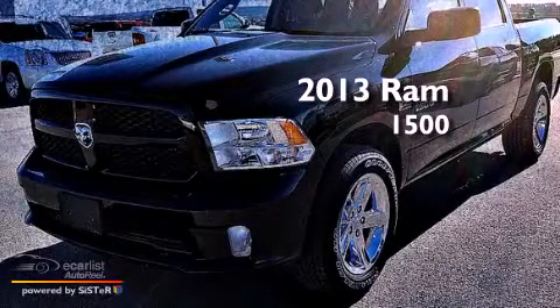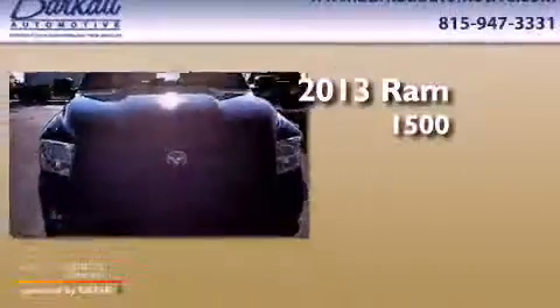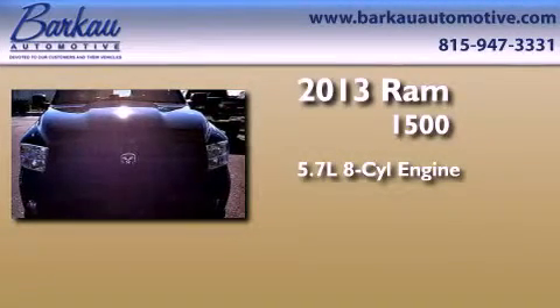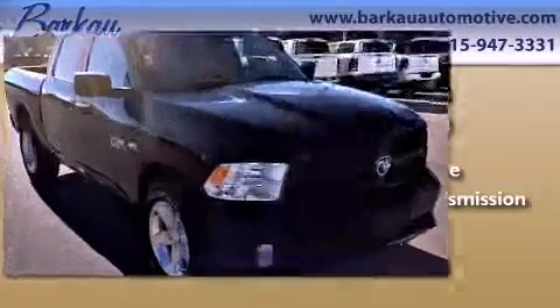This is a brand new 2013 Ram 1500. It has a 5.7 liter 8 cylinder engine, an automatic transmission, and 4 wheel drive.